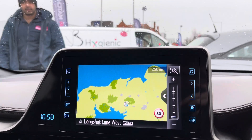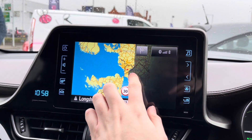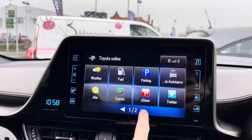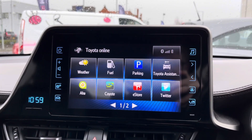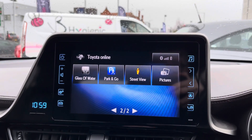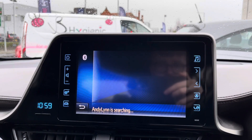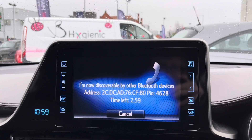The navigation can take you to all new destinations with ease, and you can change the view by zooming in and out. It has a very nice colour display and also shows the speed limit, which is extremely handy. You can access Toyota Online to see things like the weather and find fuel or parking. There are also apps available such as Twitter and Street View. You can access the Bluetooth phone menu to safely make hands-free phone calls while on the go.